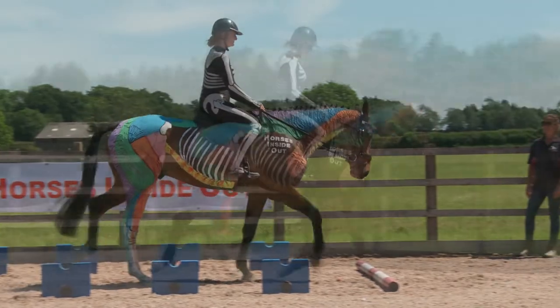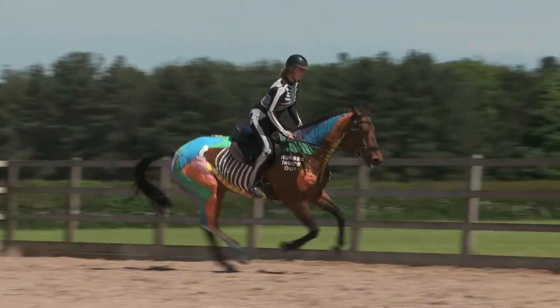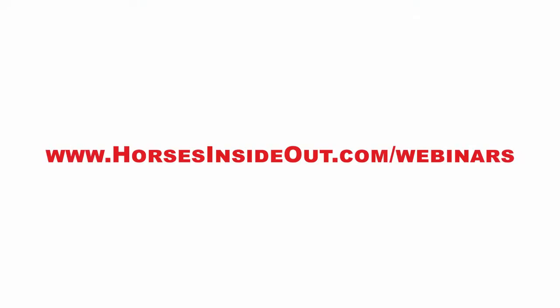We consider tack, posture, riding in harmony, timing of the aids, as well as ridden exercises that you can do to maintain and improve your horse's posture.